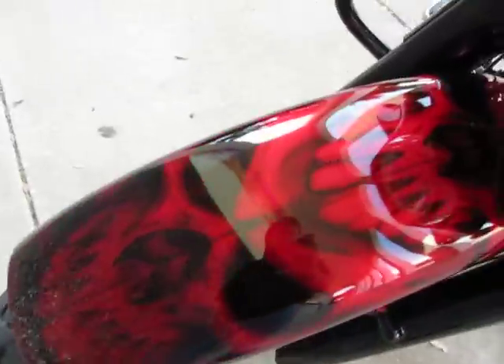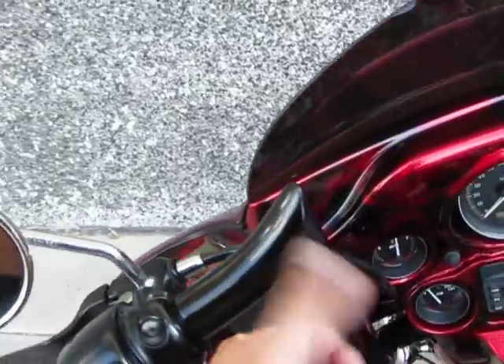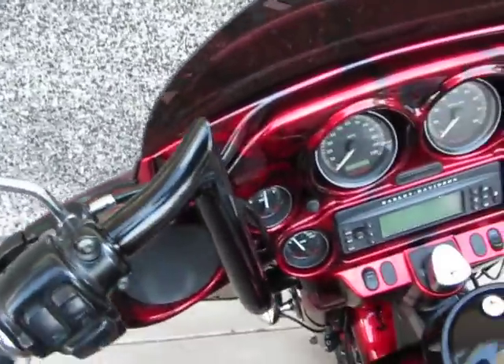If you look real close you can see all the little images of skulls all throughout it. And what's really cool are the handlebars — these have internal wiring. Those are some custom Roland Sands handlebars. The inner fairing is also painted to match the exterior of the bike.